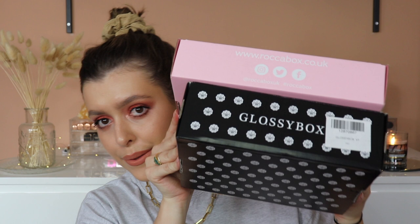Hi guys, welcome to today's video! I'm gonna be doing my Rocker Box and Glossy Box unboxing - very exciting! I've got my brew because I haven't filmed in about three weeks, in fact it might be more than that, I haven't filmed in ages.